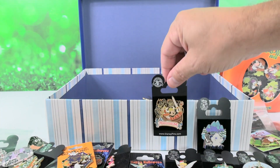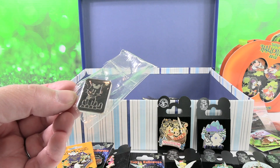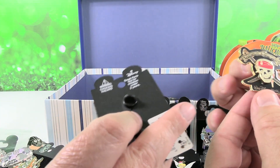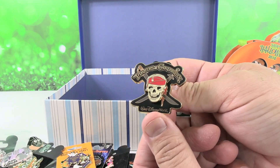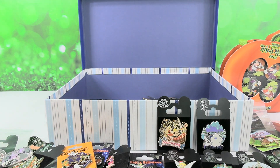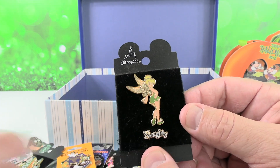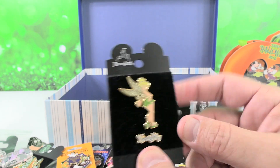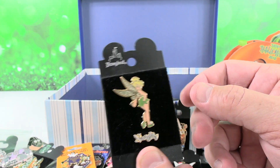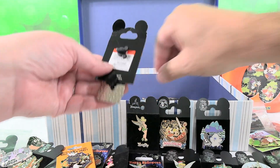That's a neat pin because Maelstrom is gone — it's now been reimagined as Frozen. Here's a little kitty cat in a bag wearing Mickey Mouse ears from a Mystery Pack. And here's a Tinkerbell pin — it actually came with two separate pins and it says 'naughty.' There was a matching pin that said 'nice,' but we only bought naughty.